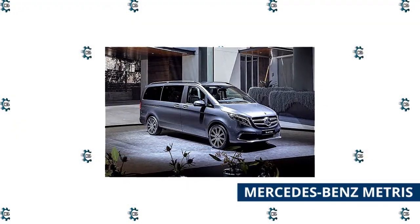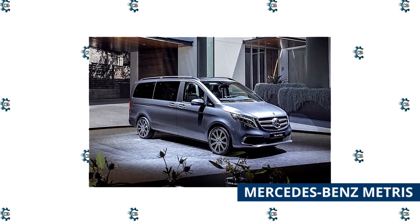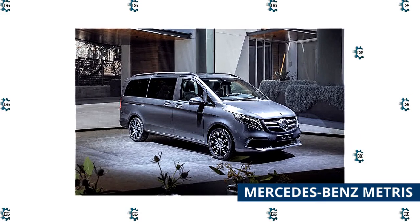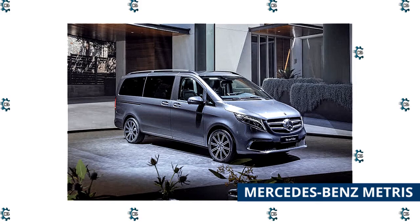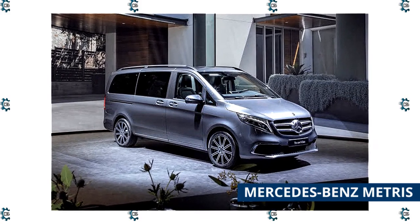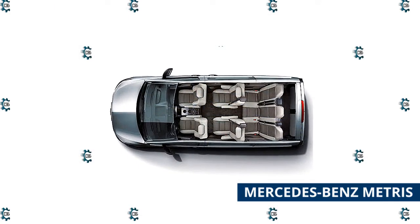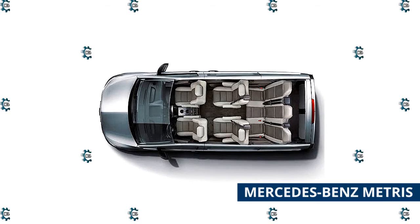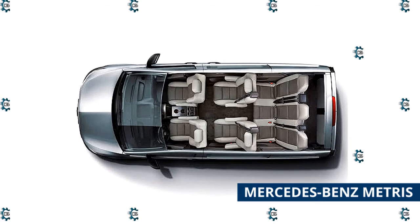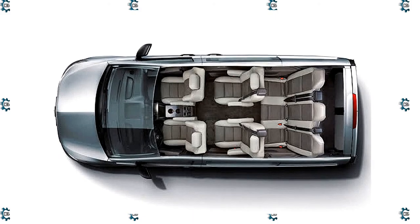Luxury is a staple of Mercedes-Benz, but the brand's line of Metris city vans trades a bit of vanity for versatility. It's available as a hollowed-out cargo van with a short or long wheelbase, as well as a passenger van with flexible seating that will hold up to eight people. Mercedes provides all models with a four-cylinder powertrain that helps them tow up to 5,000 pounds, which is impressive compared with what the competition can pull. Along with bountiful active safety technology, the Metris boasts a large touchscreen with Apple CarPlay and Android Auto integration. Although the 2021 Metris isn't as refined as the company's snazziest offerings, it's still one of the most sophisticated and capable vans on the market.